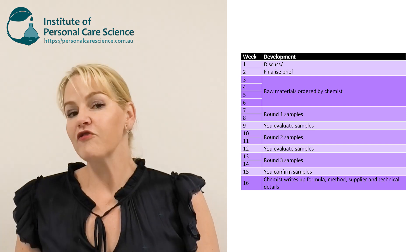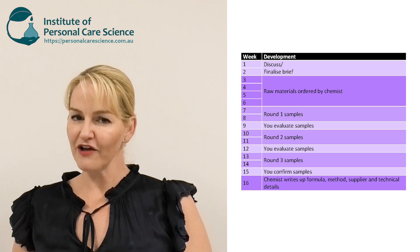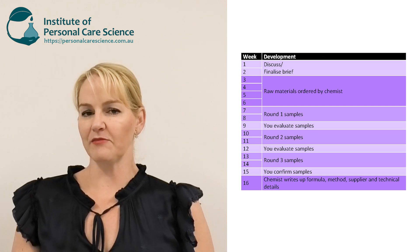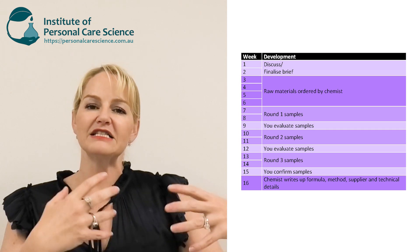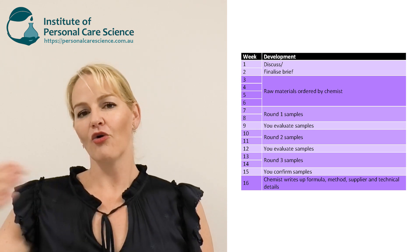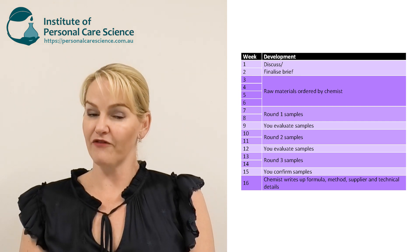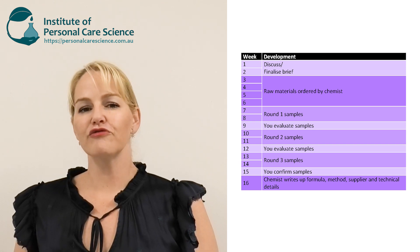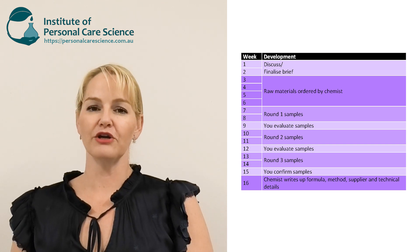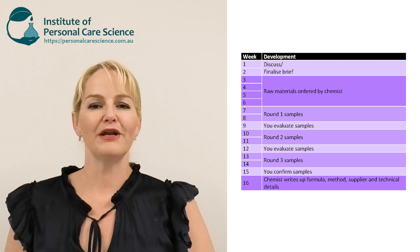The process, if all goes well, will typically take three to five months with your cosmetic chemist — from the day you fill out that brief and start your discussions right through to finalizing and signing off that final sample. As you can see, there are a lot of little steps and a lot of to-ing and fro-ing and communication between the chemist and the brand owner or manager.